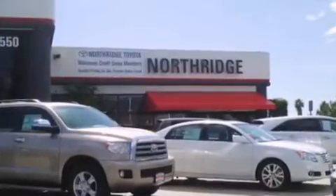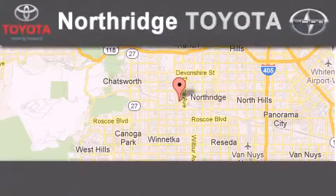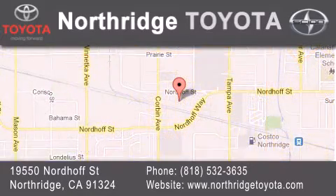Thank you for considering Northridge Toyota for your next vehicle. If you have any questions, please visit our website, give us a call, or stop by our dealership. Located at 19550 Nordoff Street in Northridge, across the street from Northridge Fashion Center. We'll see you next time.